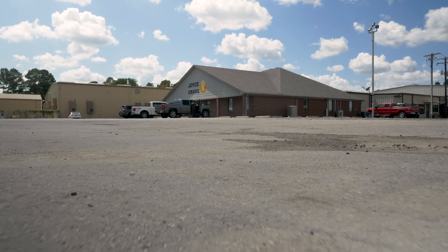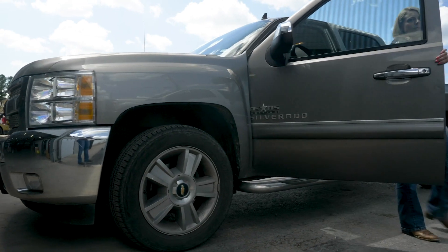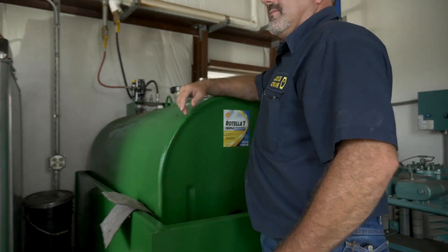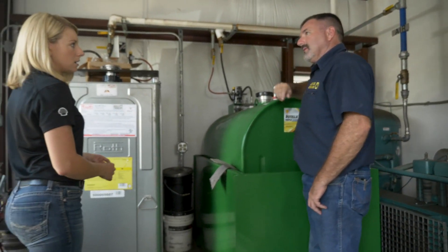We've been servicing Joyce Crane for years and when I first approached them about their lubes program they were buying from another vendor. He wanted to be able to consolidate his product line and make sure that he was using the right products for the applications.